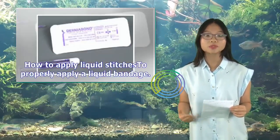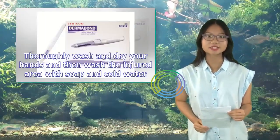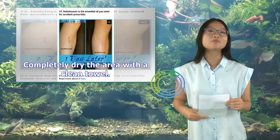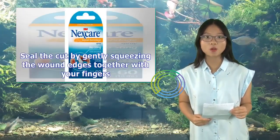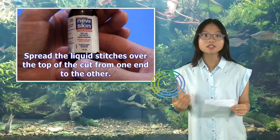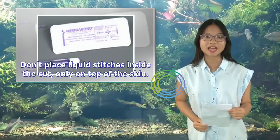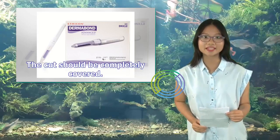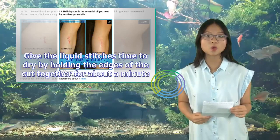How to apply liquid stitches: Thoroughly wash and dry your hands, then wash the injured area with soap and cold water. Completely dry the area with a clean towel. Seal the cut by gently squeezing the wound edges together with your fingers. Spread the liquid stitches over the top of the cut from one end to the other. Don't place liquid stitches inside the cut, only on top of the skin. The cut should be completely covered. Hold the edges of the cut together for about a minute to allow the liquid stitches to dry.